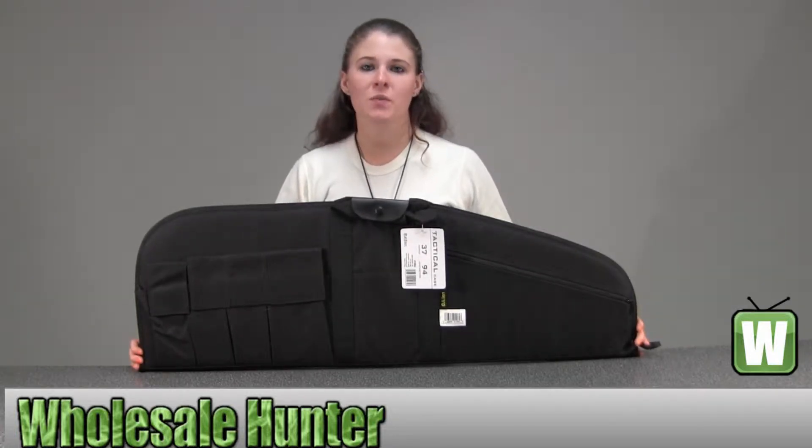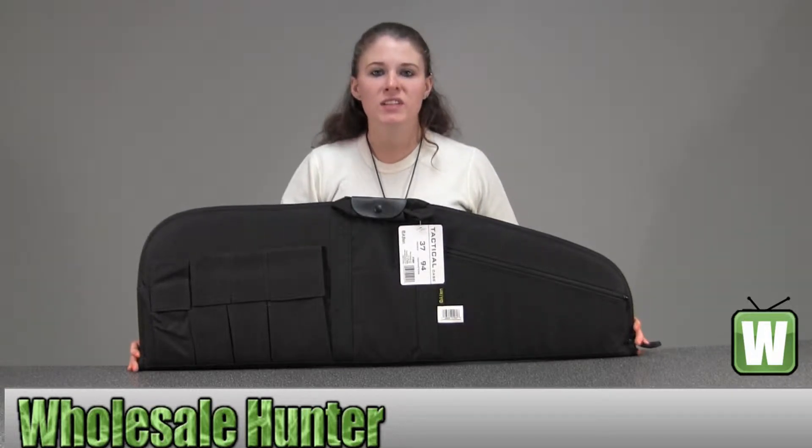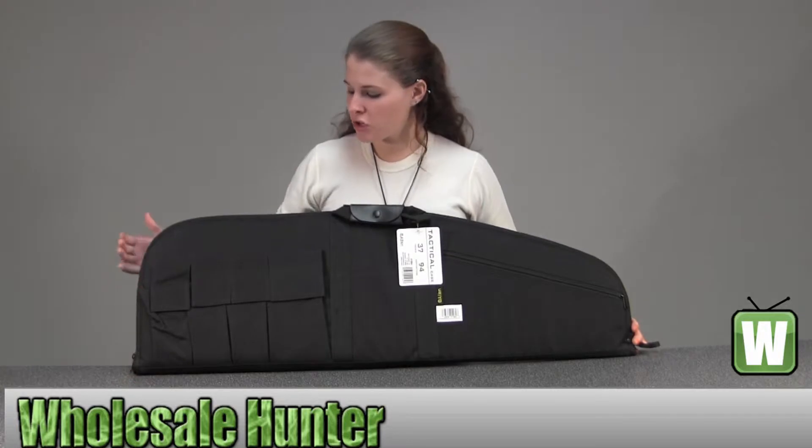Hello, this is a video from the crash number 1064. This is by Allen Cases. This is a 37-inch rifle case. It has five pockets. I'm going to go ahead and show you.